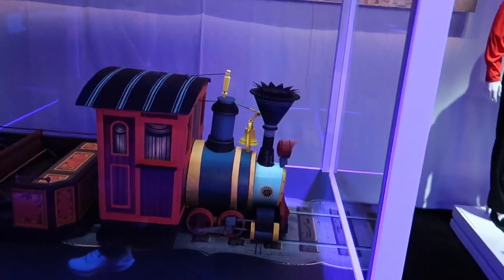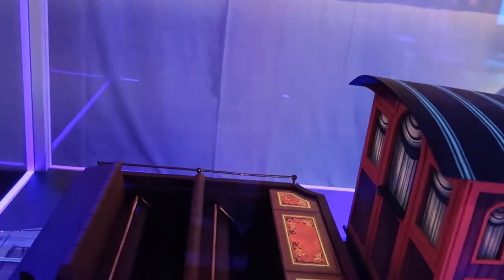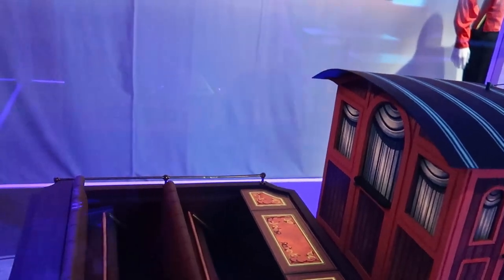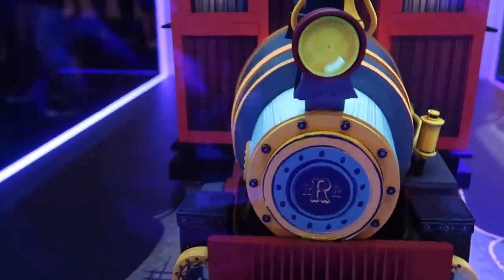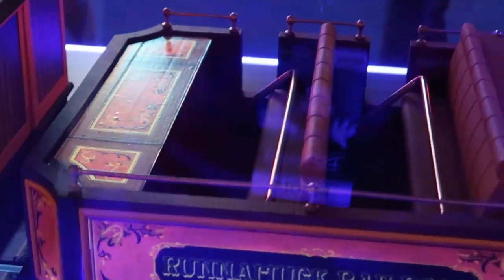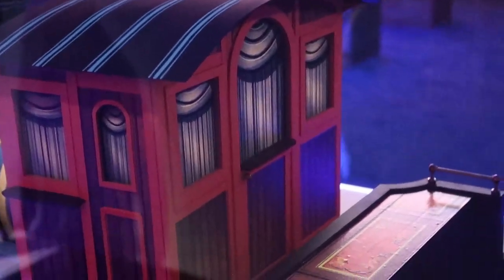Here we have a maquette vehicle that is one-fifth scale. It looks very similar to the Great Movie Ride, as they have tandem seating with a large bench seat. Over here they have the front of the train. On the side it says Runa Muck Railroad, which is kind of ironic because it's a Runaway Railway. Here's a close-up of the attraction vehicle coming soon.